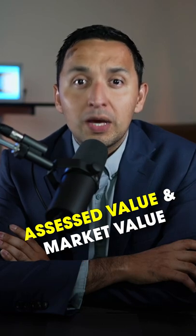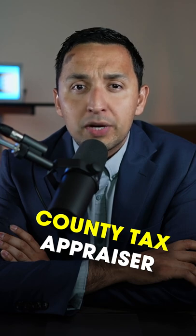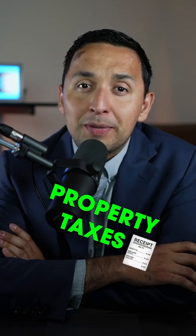What's the difference between assessed value and market value? The assessed value is the value that your county tax appraiser gives your home, which is then used to calculate your property taxes. The assessed value is what you as a homeowner want to keep as low as possible to minimize your property taxes.